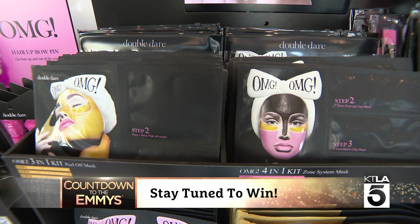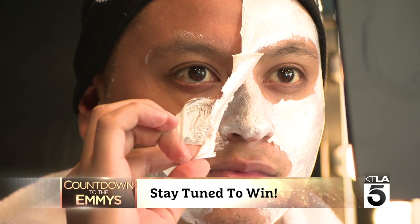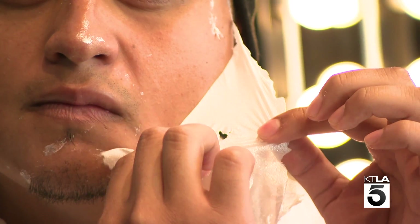They range from six to eight dollars. If you want it today, just go on to DoubleDareSpa.com and they'll ship it right out to you. Or in California, you can go to Planet Beauty as well.